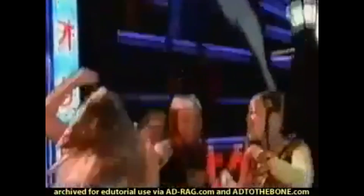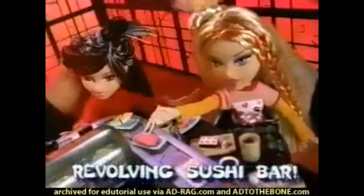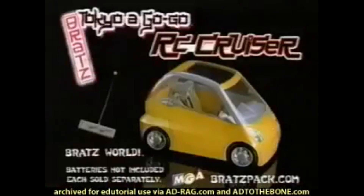Then we have the Tokyo RC Cruiser, which comes in green and yellow. It has real working head and tail lights, full-function radio-controlled wireless remote. There's not a lot I can find on this car and it doesn't come with many accessories — just the car and the remote — but lots of fun to have with a remote control car.